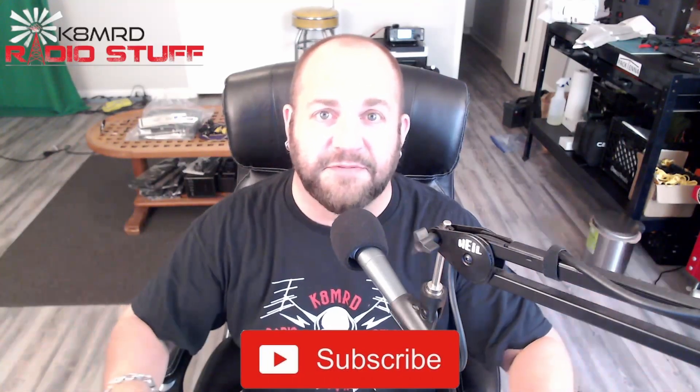Don't forget to like, share, and subscribe. Follow me on Twitter at K8MRD, and we'll see you again on another episode of K8MRD Radio Stuff. 73, guys.